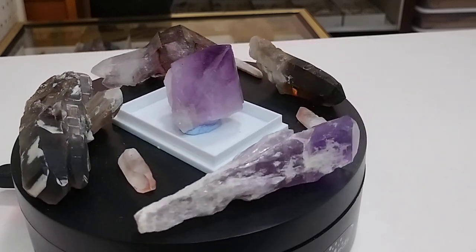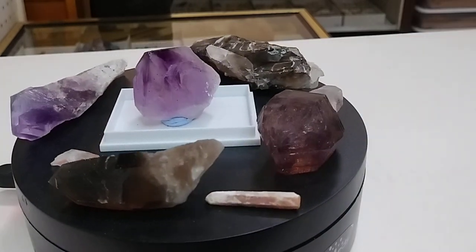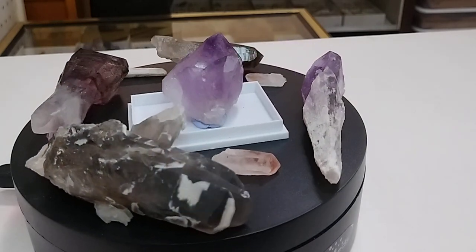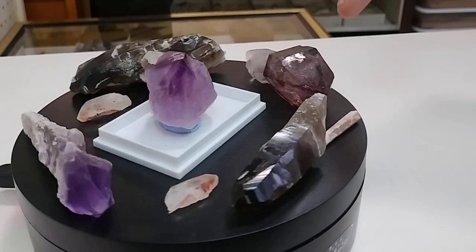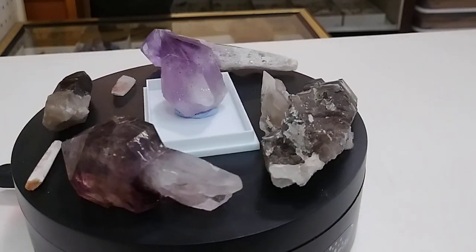Every piece you see here is a type of quartz. We have some smoky quartz, a couple types of amethyst, hematoid quartz, hematoid or ferruginous quartz, and Schengen quartz — that's that guy right there — which is a combination of smoky, amethyst, and milky quartz.